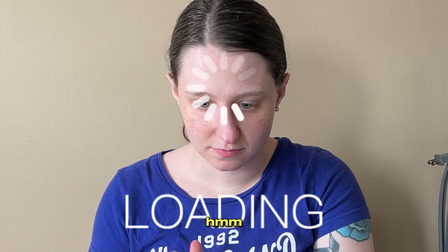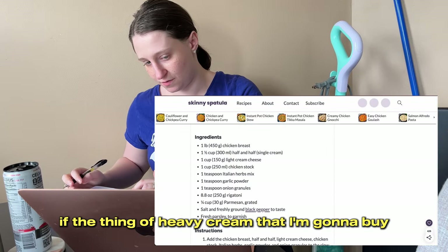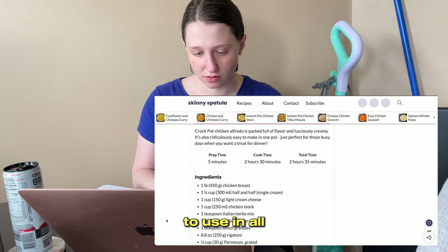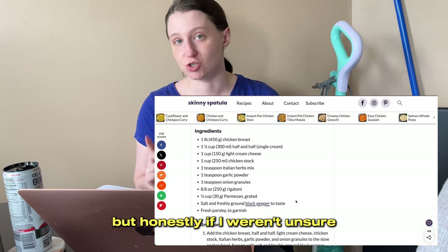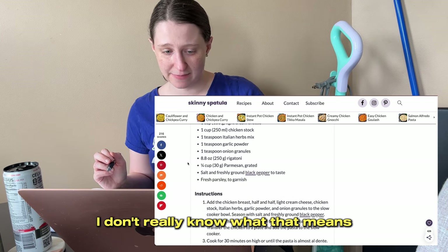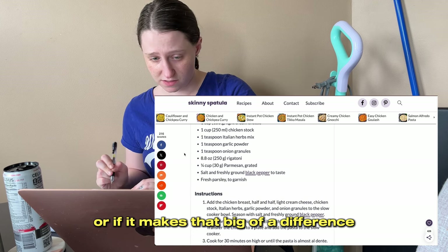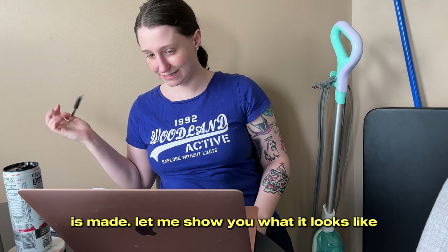I'm going to go ahead and pick up half and half because I don't know if the heavy cream I'm going to buy will be enough for all the recipes. Also, the recipe calls for half and half, but honestly if I weren't unsure if the heavy cream would stretch, I would just use heavy cream. For onion granules, I don't really know what that means — I use onion powder. You can tell me if that makes a big difference. We have had this before and we like it. Okay, so I believe my list is made.